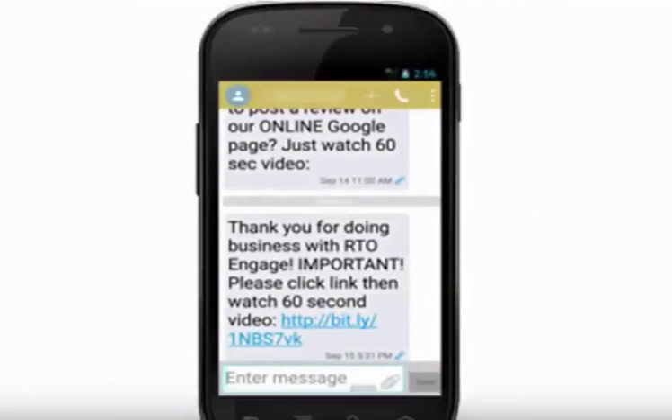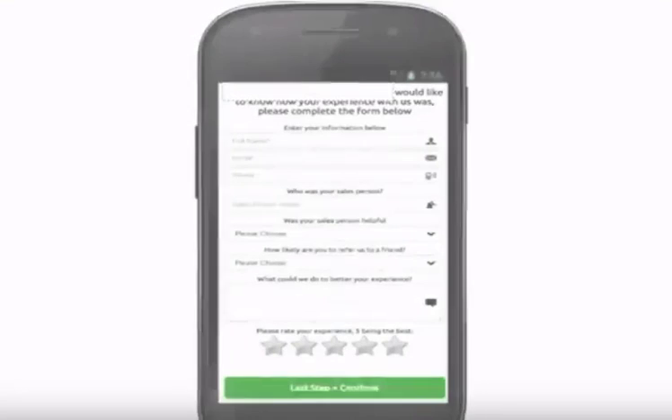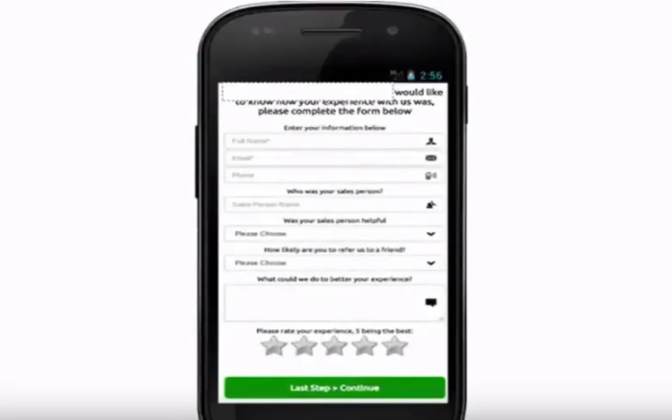and within a couple seconds the customer's going to get a text. It says, hey, thanks Mr. Customer for doing business with us. Please click this link and tell us how we did. And when they click that link, a page opens up on their smartphone. They just ask them a couple of questions: who was your salesperson? How likely are you to refer a friend? Is there anything that we can do to change your experience?